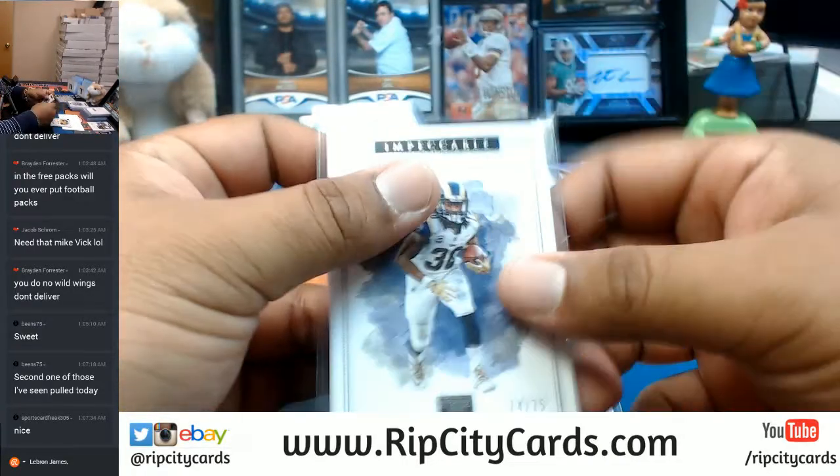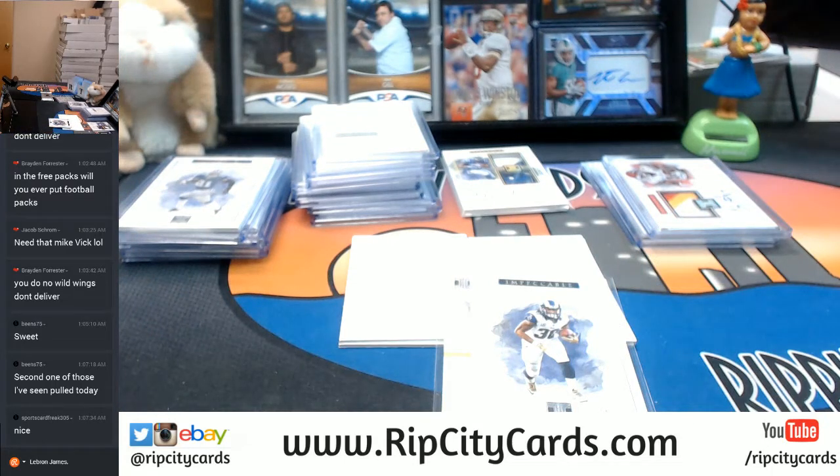I'm going to run and get some top loaders and I'll be right back.